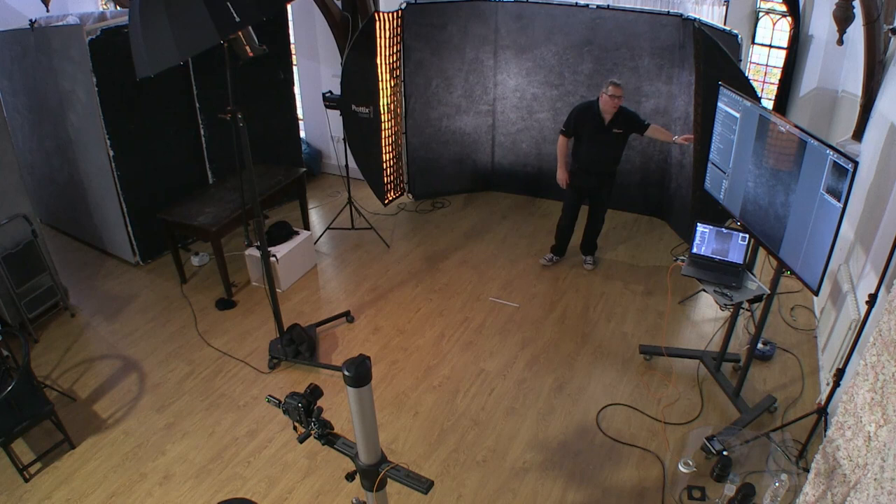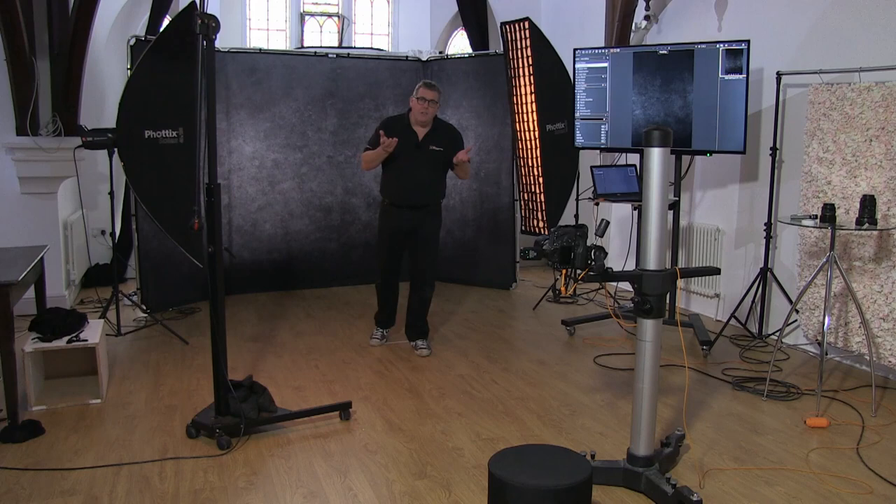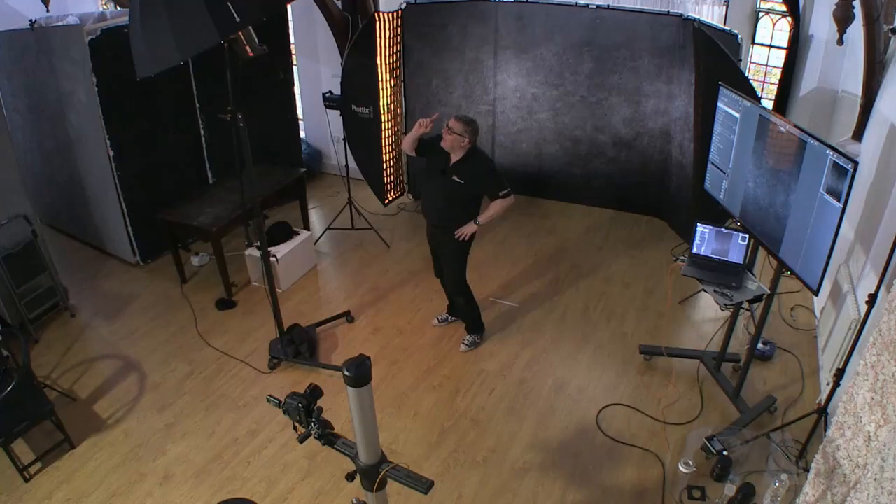We've set up today three lights. We've got two strip boxes identical to each other, both 40 by 180s. They've both got egg crates which won't allow the light to spread, so it's controlling the lighting. Light tends to feather as it comes out of anything - as it comes out of something soft like the front of a diffusion material, it naturally feathers more and starts to scatter. So an egg crate really controls the light, a bit like a honeycomb does.